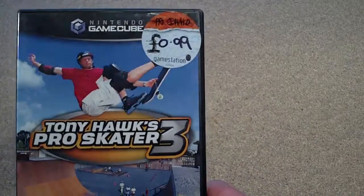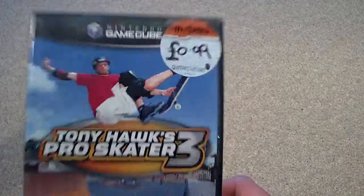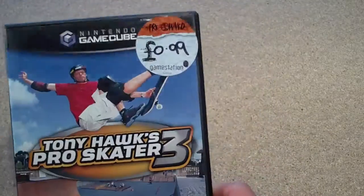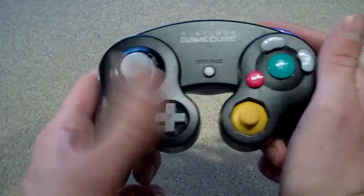£2.99, Tony Hawk's Pro Skater 3, 99p. I really like Tony Hawk 2 on the Dreamcast so I'm playing this. It's alright but I'm kind of let down by the GameCube controller — it's way too small for my hands. Look at the D-pad on it, it's tiny, so it's kind of difficult to do tricks on it.